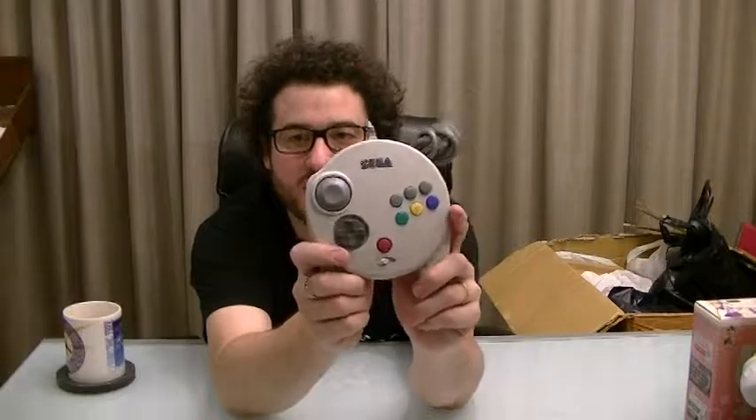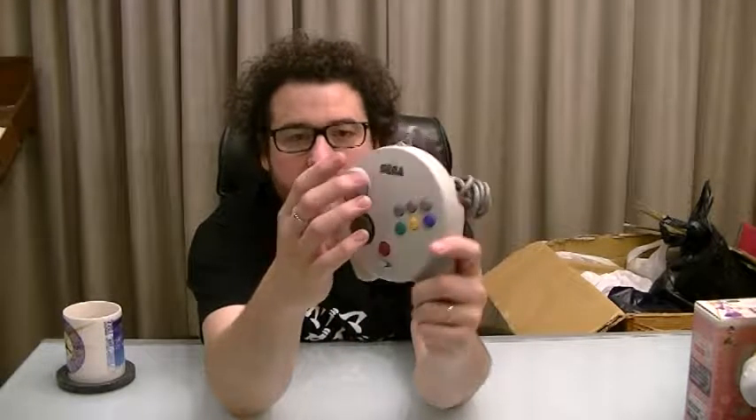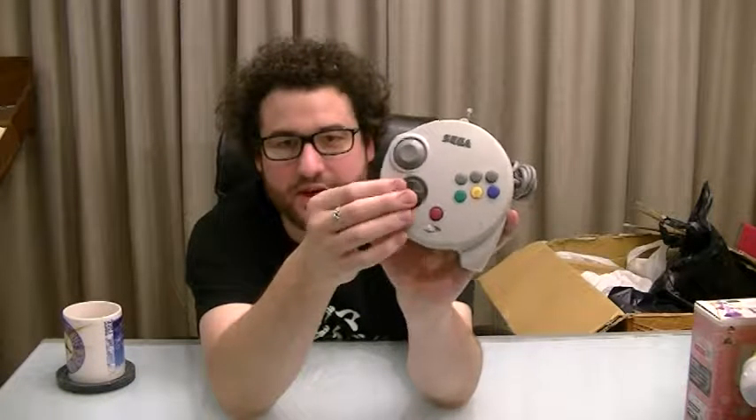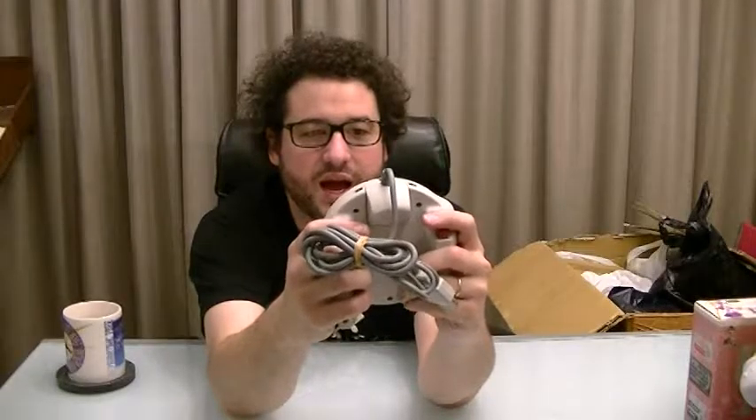We have a Sega Saturn analog stick controller. It seems to have survived the trip quite nicely. This is mainly used for Nights Into Dreams, and the analog stick really helps for that better than the D-pad. Honestly, I already have one of these, but it's always good to have a spare — I am all about having a backup. It was only about 200-300 yen, and I wouldn't have paid any more for it than that.